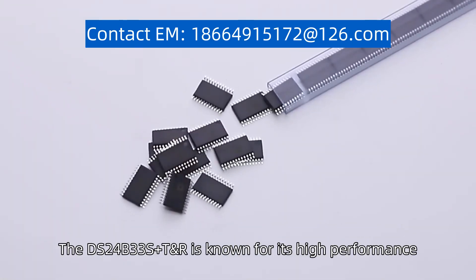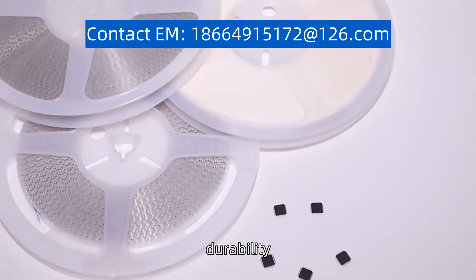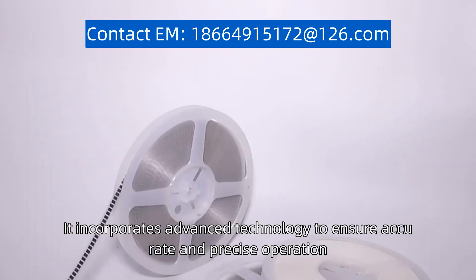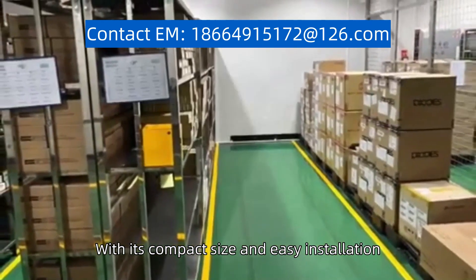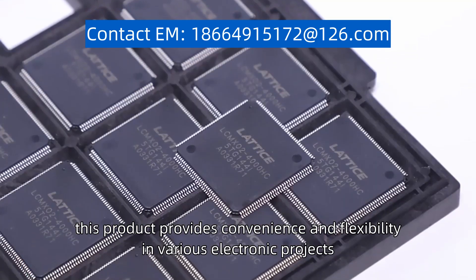The DS24B33S plus T and R is known for its high performance, durability, and efficiency. It incorporates advanced technology to ensure accurate and precise operation. With its compact size and easy installation, this product provides convenience and flexibility in various electronic projects.